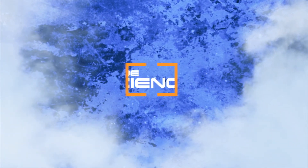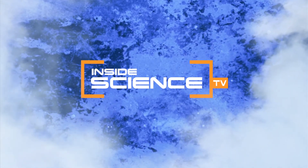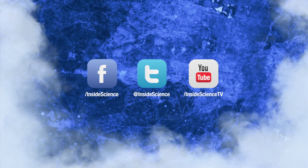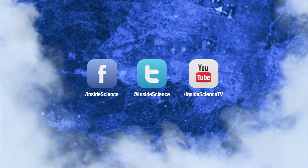I'm Josh Lubowitz reporting for Inside Science TV. If you enjoyed this edition, follow us on Facebook, Twitter, or YouTube — two new science stories every week, powered by the American Institute of Physics.